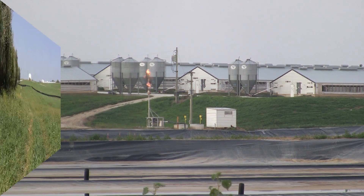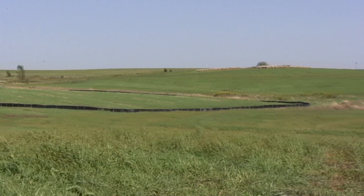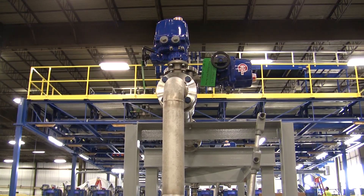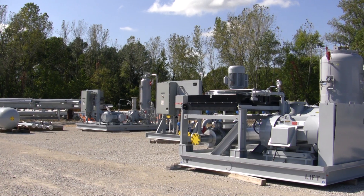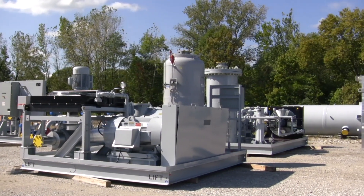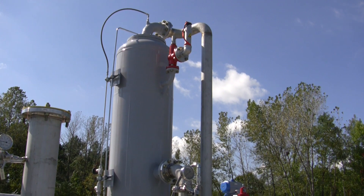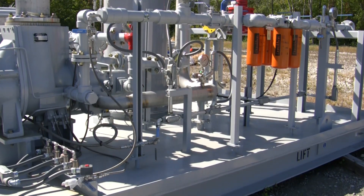The biogas created at Smithfield's Ruckman Farm will be piped to this location and then purified into renewable natural gas. The equipment to clean the biogas of impurities is being unitized and preassembled at Raceline Modular Fabrication in Redbud, Illinois for installation in early 2016. The pipeline quality gas will enter the natural gas grid system, thanks to a pipeline running across Ruckman, so end users like Duke Energy in North Carolina can have access to this renewable energy source.